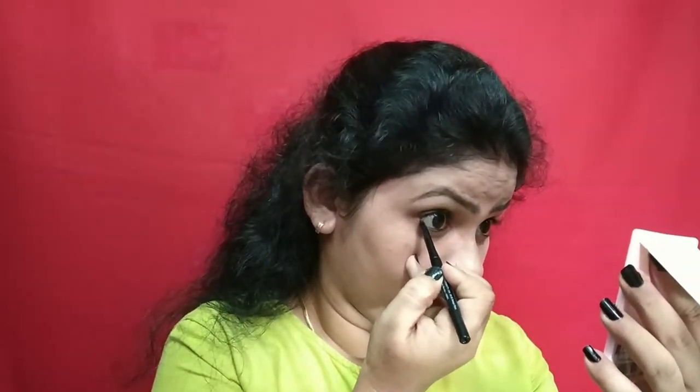Once I have a waterproof primer, I apply my makeup. I need to finish the foundation. I will go to the office look and use the skincare product. I will also fill up the waterline and the upper lash line.